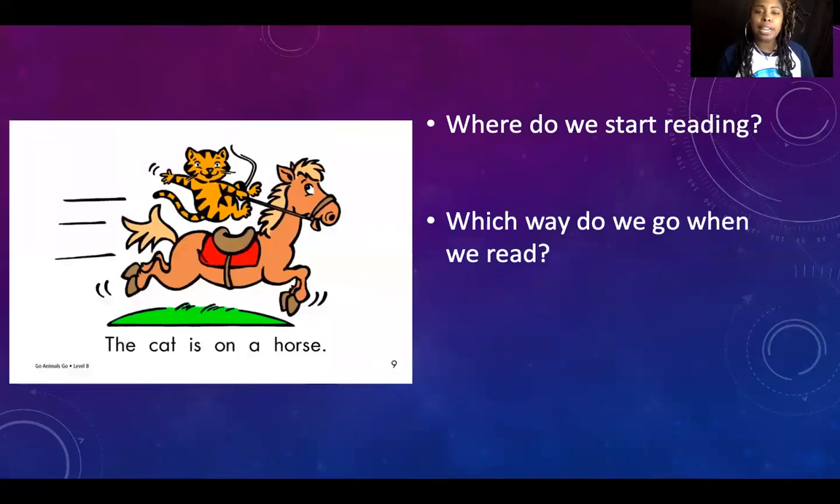Before we start reading, I've pulled a page from the story we're about to read. I have a question — where do we start reading? Right, we start on the left side of the page. Which way do we go when we read? You are so smart — you remembered your super spy reading tips. You read from left to right, then from top to bottom. Awesome. Let's get ready to read.